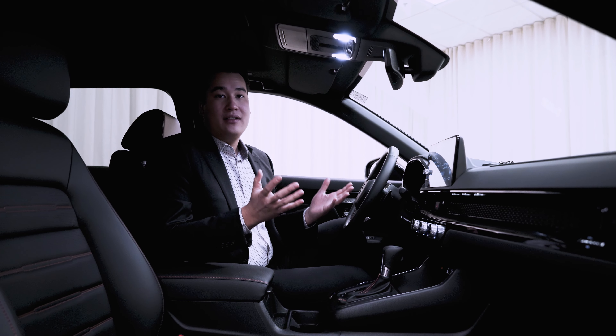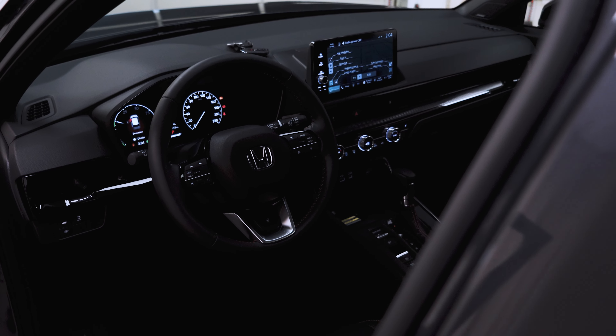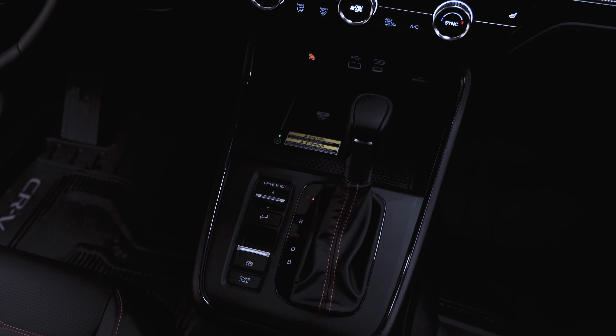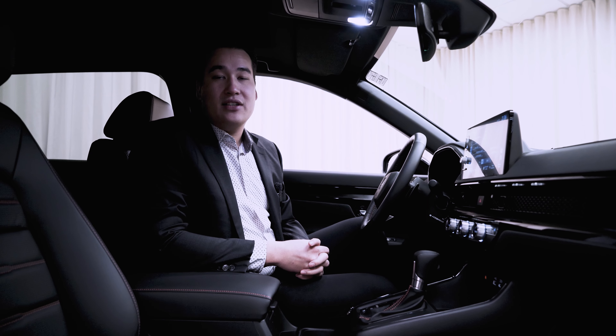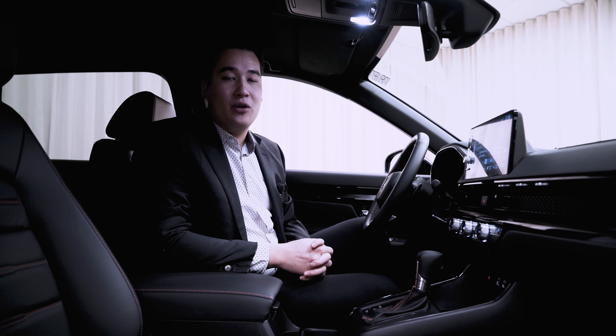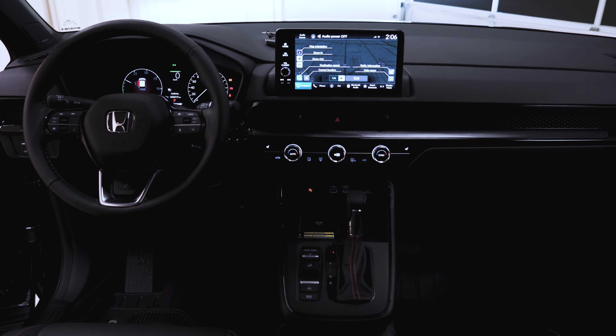Now that we're inside the CR-V Hybrid Touring, there's a ton of other enhancements you're going to see in here. We have a wireless charging pad right up front for your phone, as well as wireless Android Auto and wireless Apple CarPlay, so you can have your tethering without any mess or tangles.